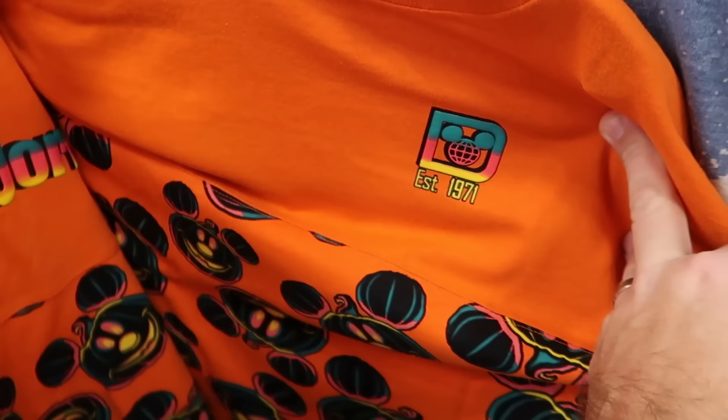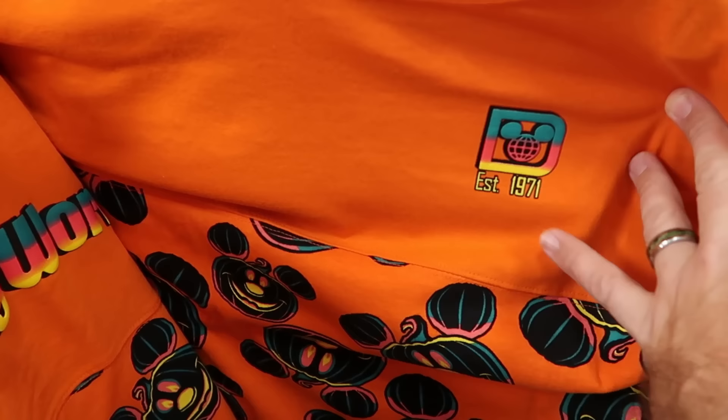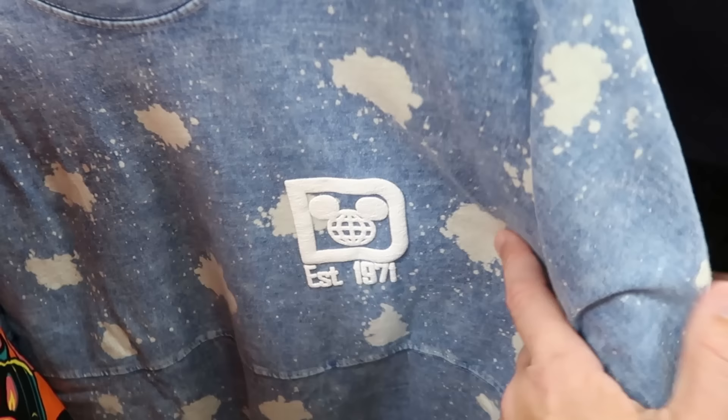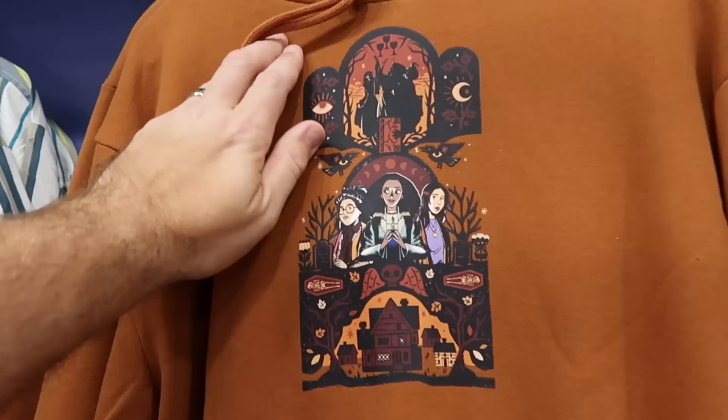A few other spirit jerseys peppered in here — the kids' 2023 Halloween jersey with established 1971, a bunch of Mickey Jack-O-Lanterns, only $20 from $55, 'Walt Disney World' on the backside. Over here is a washed denim bleach-stained spirit jersey with 'established 1971' at $34.99, with classic Walt Disney World writing on the back.